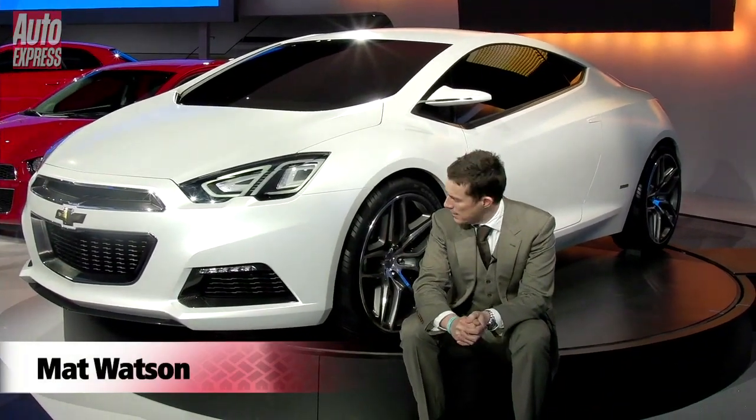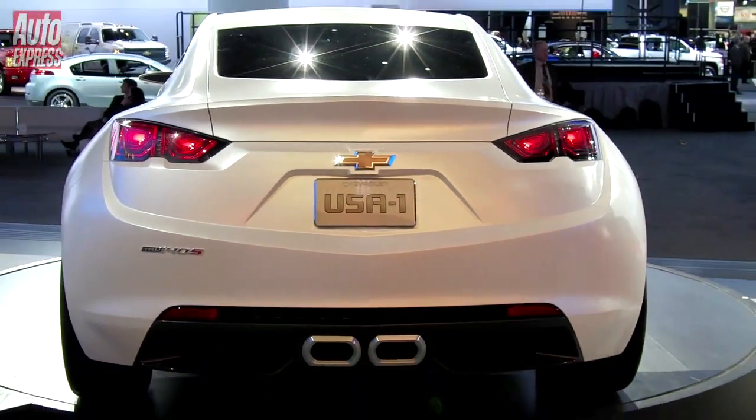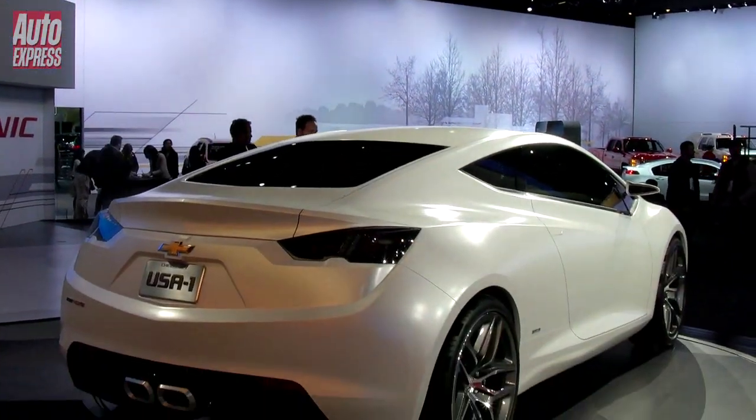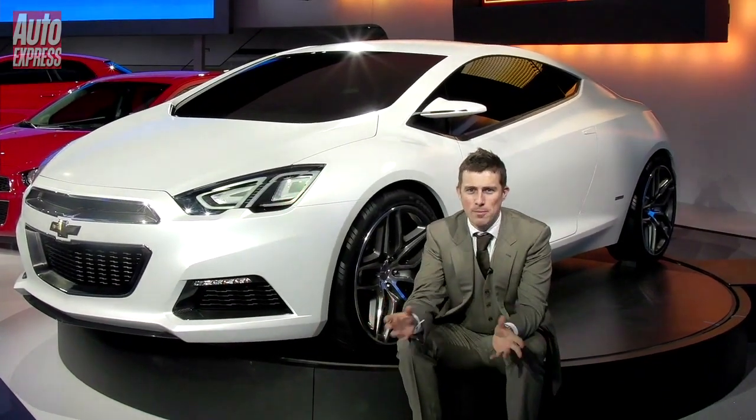What do you think of this car beside me? Do you like it? Well, it could be a future Chevrolet and it's been created by an English designer. What Chevrolet is wanting to do is actually appeal to younger buyers. They went out and they talked to a group of people known as the Millennials — people aged between 11 and 13, basically their future car buyers.